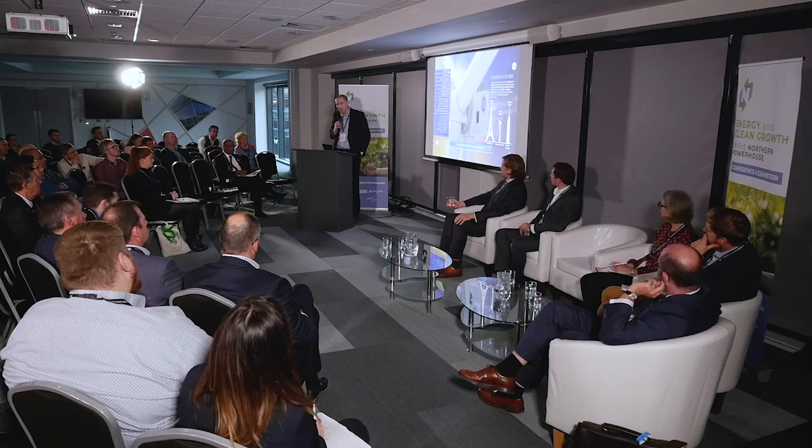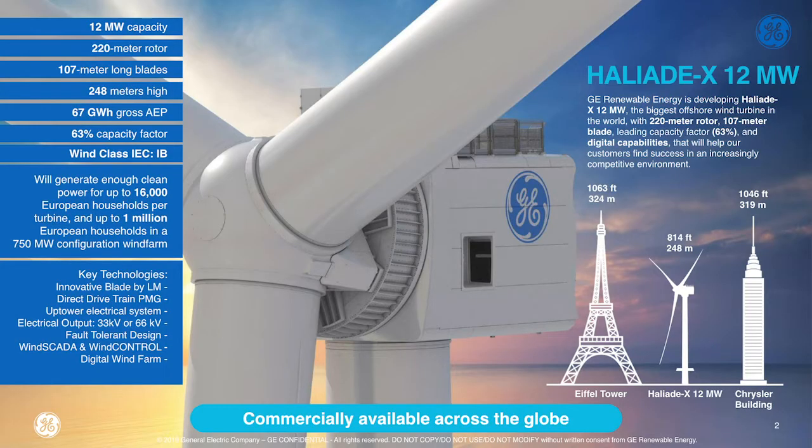Our biggest innovation at the moment is the world's largest turbine that's available commercially, which is the Haliade-X 12 MW machine. The rotor diameter is 220 metres, with each blade being 107 metres long, and we're looking at one turbine being able to power 16,000 homes. To put the size into perspective, it's not quite as tall as the Alpha Tower and the Chrysler Building, but not far off.